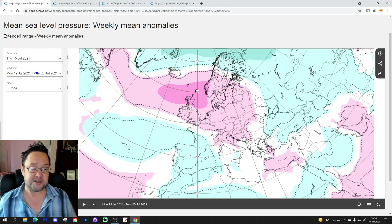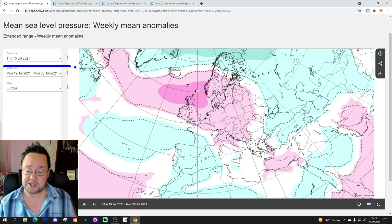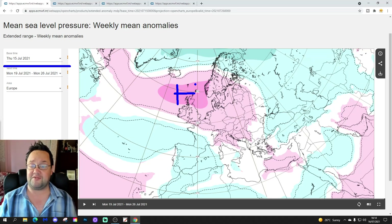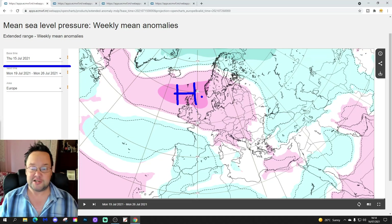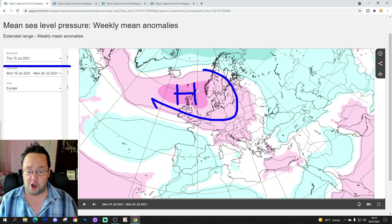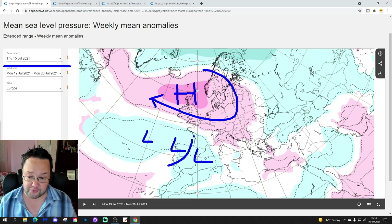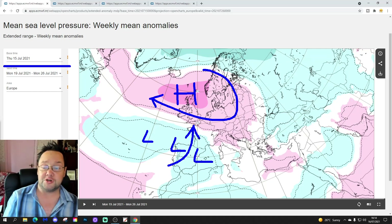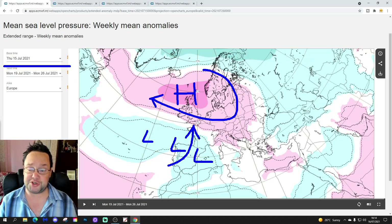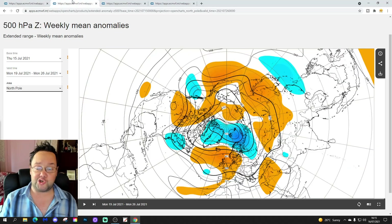Week one takes us from the 19th through to the 26th of July — this is next week and should be the most reliable part. We can see an area of high pressure sitting almost over the top of the UK, just a little bit to our north, bringing in a very warm or hot east-southeasterly wind. There's an area of low pressure to the south threatening to push north and bring some thunderstorms up from France and the Bay of Biscay into southern England. Overall though, it looks like a mostly dry and hot week next week.